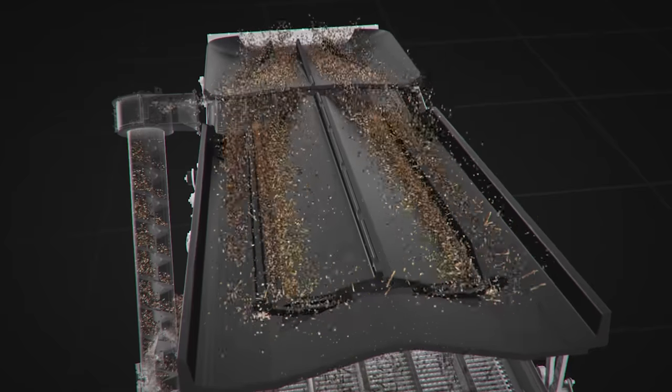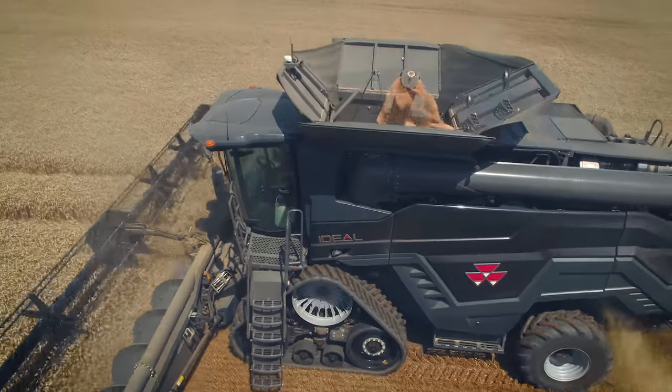We don't compact the crop mat around the rotor very tightly. That helps us on our fuel consumption and on the quality of the straw going through the processor. It signals a radical new direction for our Combine development.